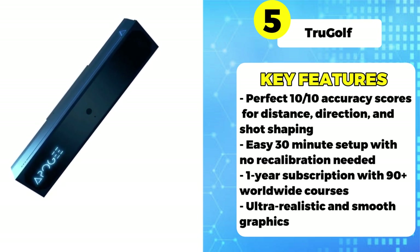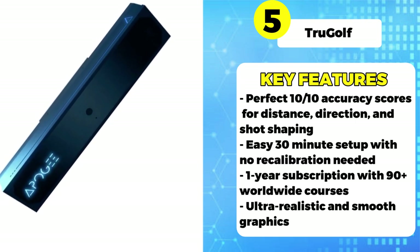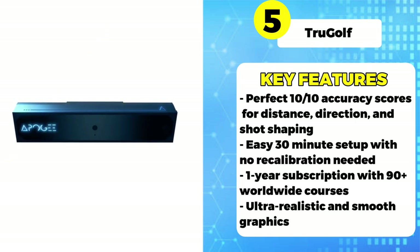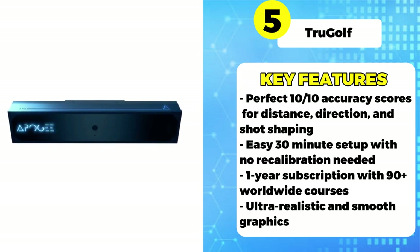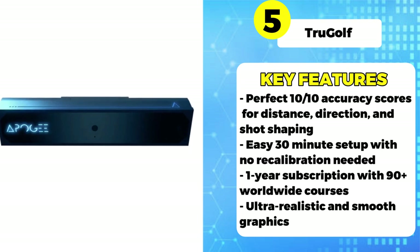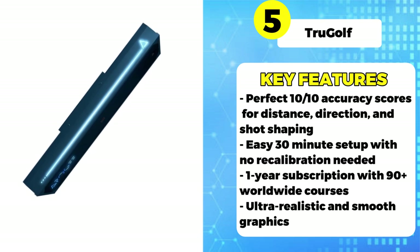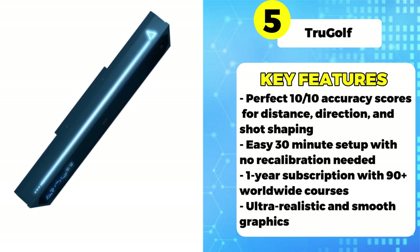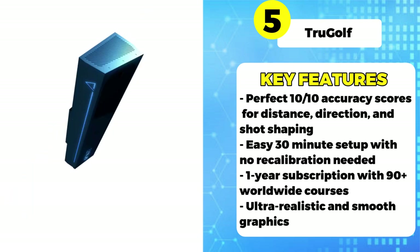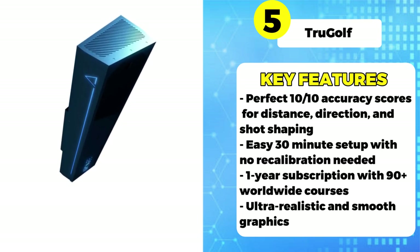100% of surveyed buyers were satisfied with the massive course library and said the graphics are ultra-realistic and smooth. When it comes to customer service, TrueGolf earns glowing reviews with a 5 out of 5 rating. Many highlighted the knowledgeable and responsive support staff that can troubleshoot any issues promptly. Given the excellent accuracy and responsiveness, 100% of polled consumers said they would happily buy the TrueGolf Simulator again.